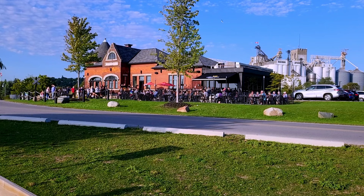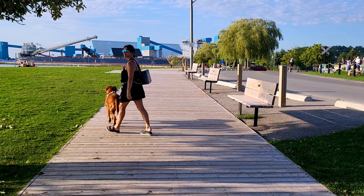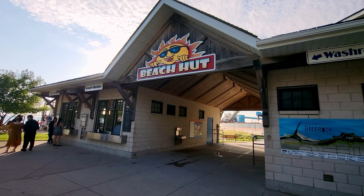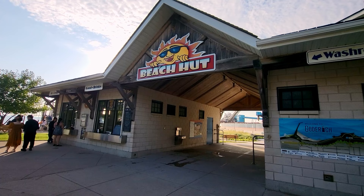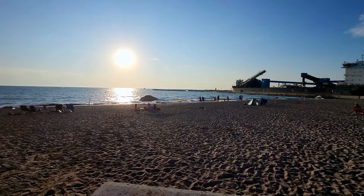Next up are the beaches. Godridge boasts some of the most stunning beaches along Lake Huron. The first beach is the main beach, also known as Cove Beach. This is the most popular and well-known beach in Godridge, often referred to as the Cove. Cove Beach is located in the heart of Godridge and offers a wide stretch of soft sandy shoreline along Lake Huron. Visitors can enjoy swimming, sunbathing, picnicking and walking along the picturesque boardwalk.